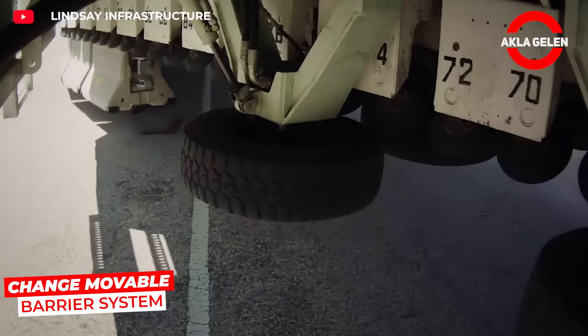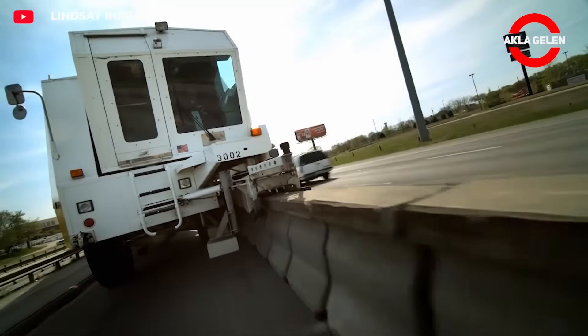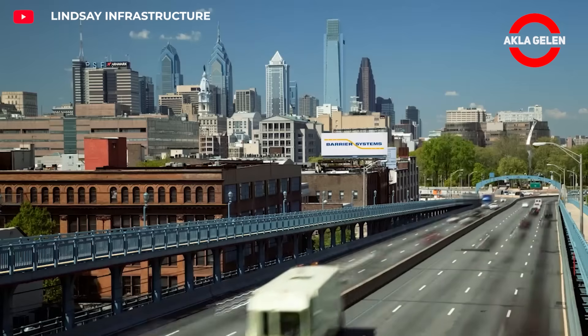The change-movable barrier system improves safety on highways and construction sites with barriers that can be quickly reoriented. It changes lanes without interrupting traffic and prevents accidents.